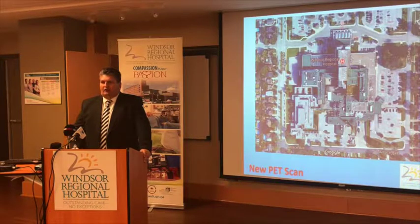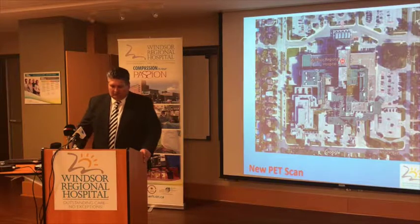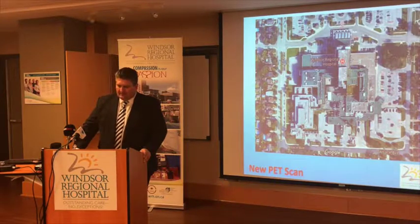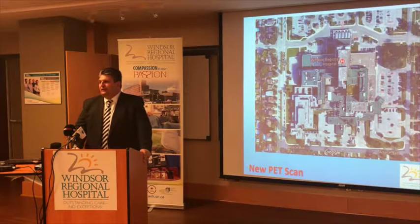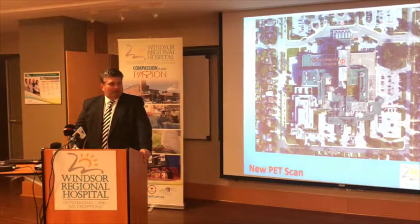From my understanding there are now 14 such PET CT scanners across the province, and we will have one that will be up and running brand new. Our goal is to have it up and running by December of 2018, so it's a very tight timeline with respect to getting this moving.